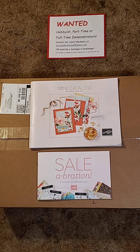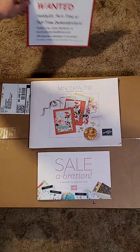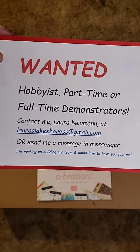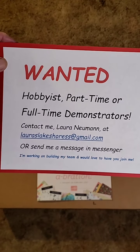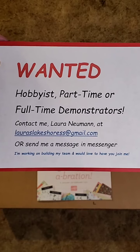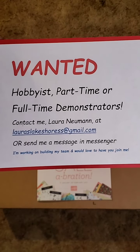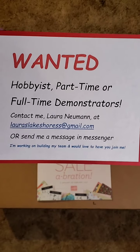One host hit $700, another one hit $350, another one did about $400 a little over. Let me know if you're interested in that. Also, I'm looking for demonstrators to join my team. So if you've been thinking about becoming a Stampin' Up demonstrator, definitely message me or comment on this video.